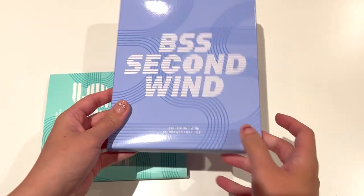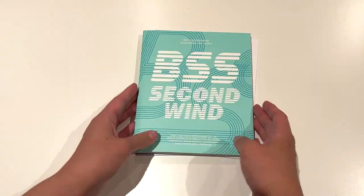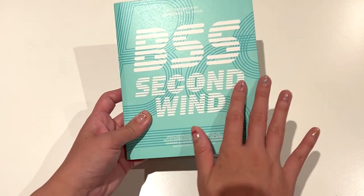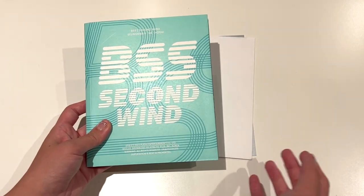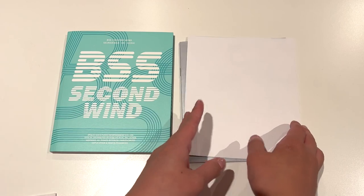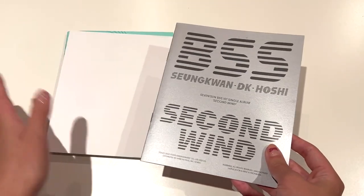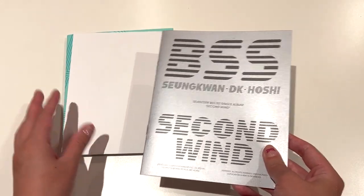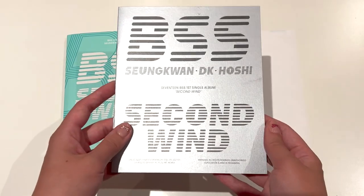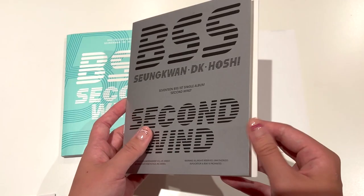Alright, so that was the outer box and I will remove the inclusions first. Let's have a look at what we have here. This is another really pretty color — I love the coloring of all of this so far. I just think it's really, really pretty, and definitely one of the reasons I decided to buy this album was because I think all the different versions look so nice and uniform together. Even though I didn't get the limited version or the weaver's version, I'm still really happy with everything that comes in this album.